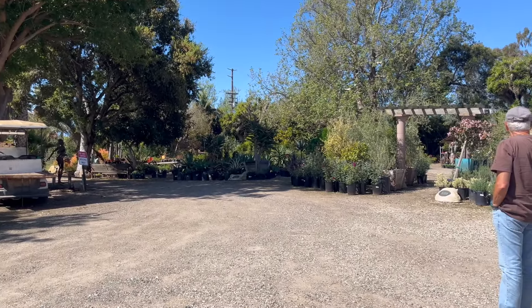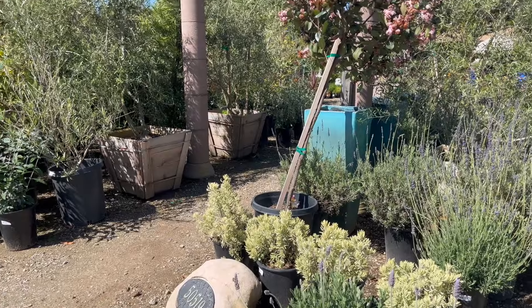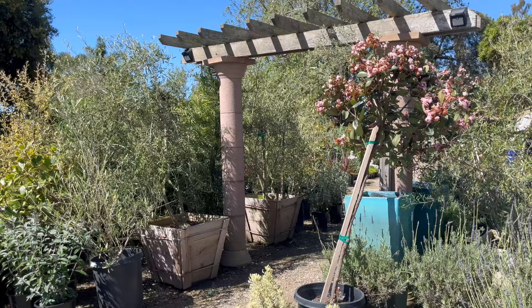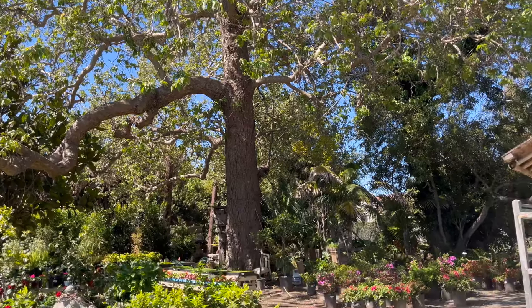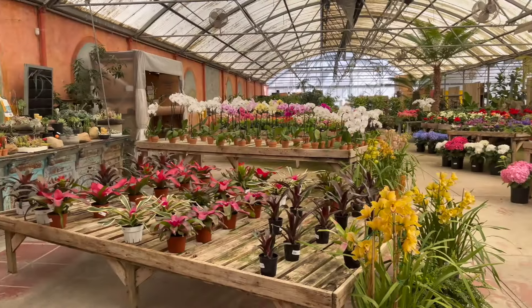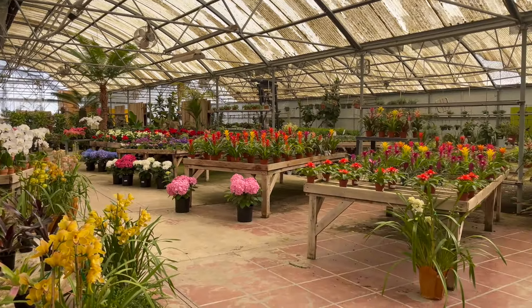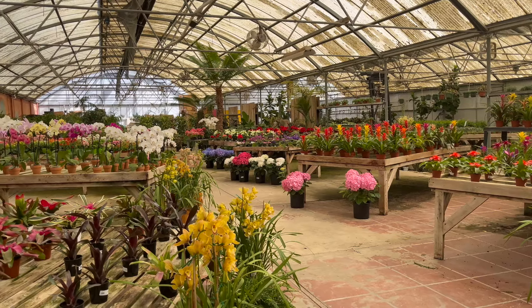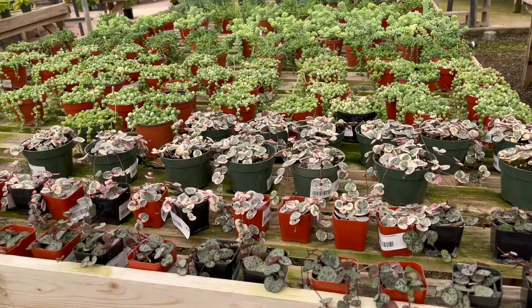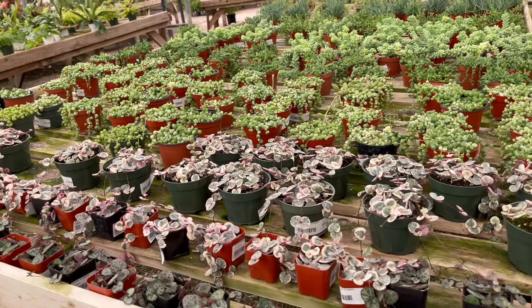I'm at a new nursery, Island View Nursery in Carpinteria. This place is huge. Beautiful plants here.